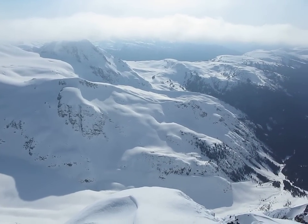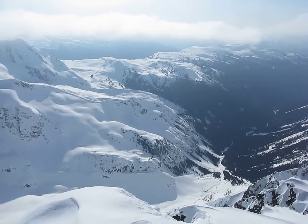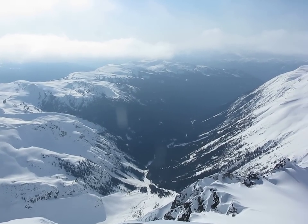Then we have the rocky little peak which is Fissile. And over to the right is Russet. The Long Ridge extending from Russet goes to Whistler, and you can see some of the runs on Whistler in the far distance. And now we're looking down the Fitzsimmons Valley.